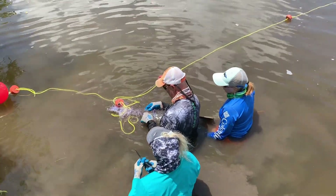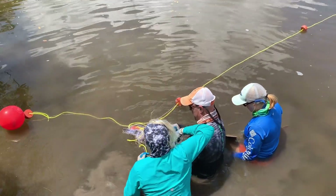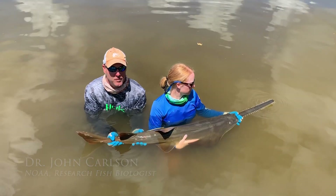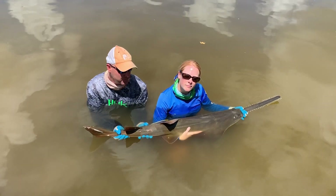These receivers are one of the most crucial components in the study of sawfish distribution. We've completed all our biological samples of this animal, done all the morphometric information we need. The animal now has a five-year acoustic tag surgically implanted, and we're ready for the release.